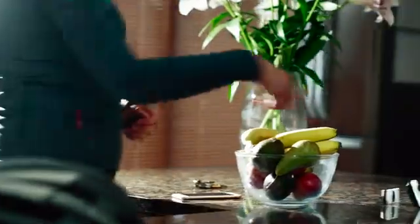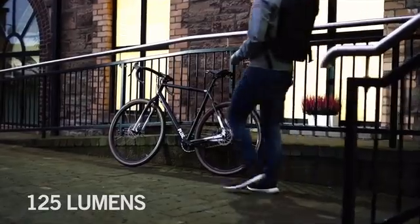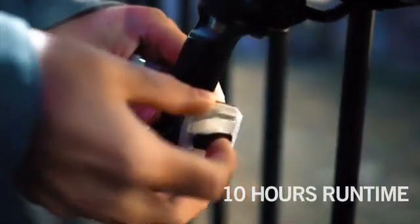Meet Ace, the backlight with a big vision for you and your city. Crammed with technology, yet surprisingly small and light, Ace delivers a whopping 125 lumens with a full 10 hours of runtime.